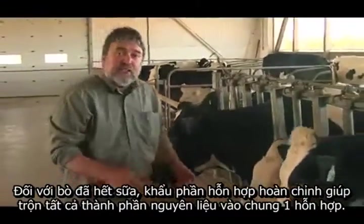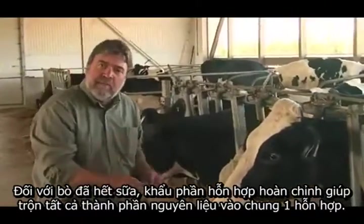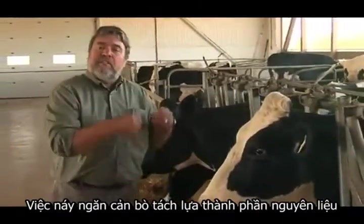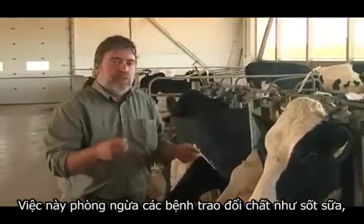For dry cows, a TMR mixer allows us to put all the ingredients into the same mix and thus prevent the animals from separating the ingredients and eating what they prefer, and thus creating metabolic problems such as milk fever and ketosis.